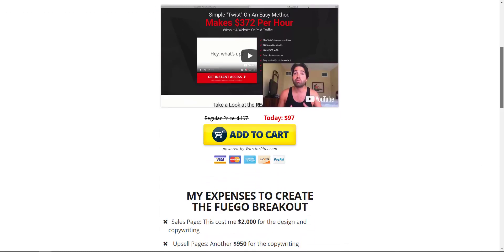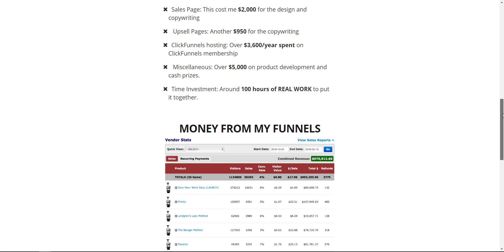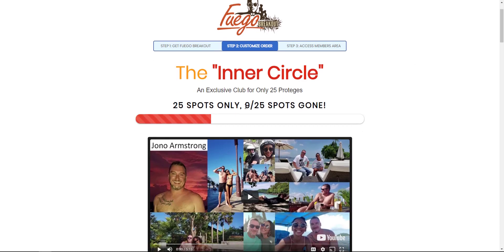The next OTO is the Fuego License Rights. If you want the whole funnel to sell as your own — the whole product with everything included — and keep 100% of the commissions across the entire funnel, this might be something that interests you. Go ahead and grab that as well.